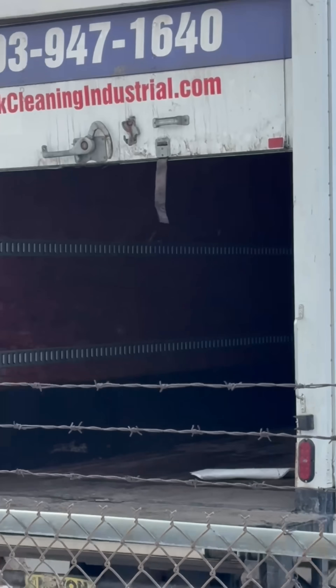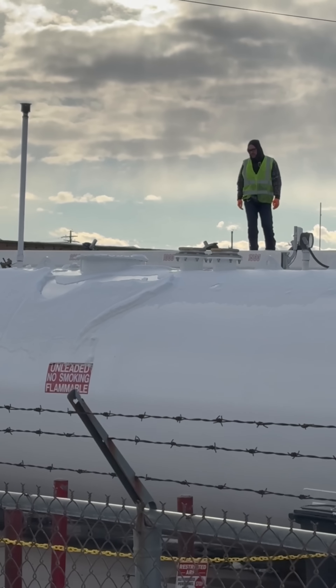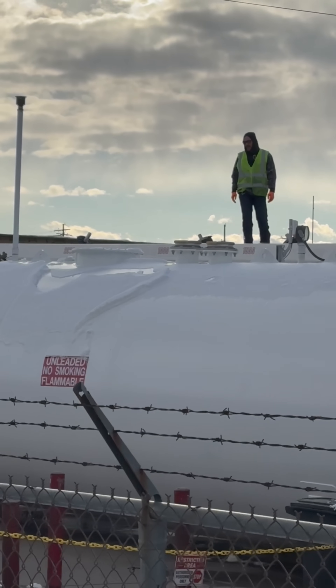We know there have been more than 200 complaints sent to the state about people whose cars broke down after accidentally getting diesel in their unleaded tanks. And now there are companies like this tank cleaning industrial company that have to clean out these above-ground tanks that store some of that fuel, as well as the underground tanks that are going to have to be emptied and cleaned. Then a customer can trust that the fuel they get from that pump is what they expect to get.